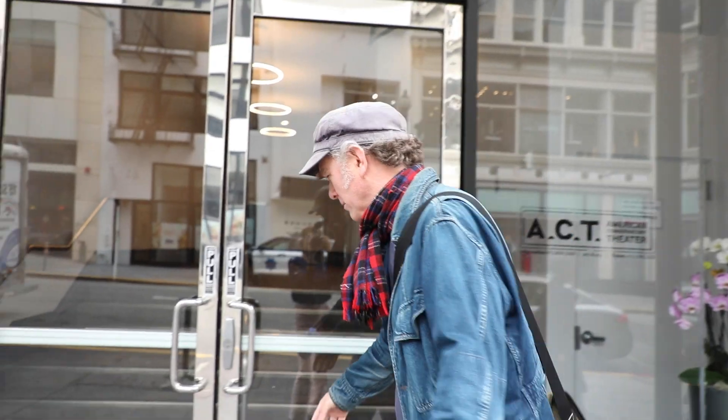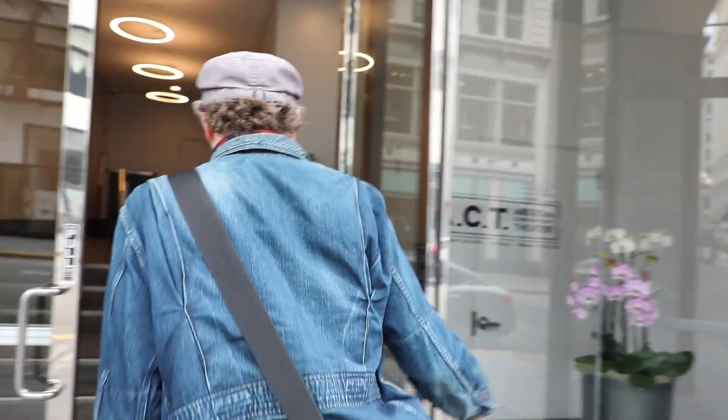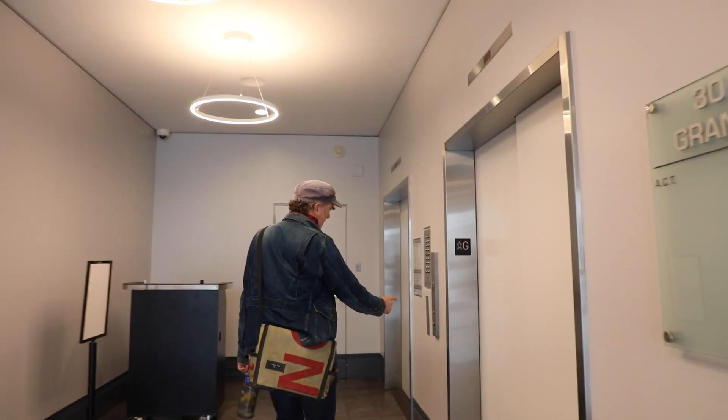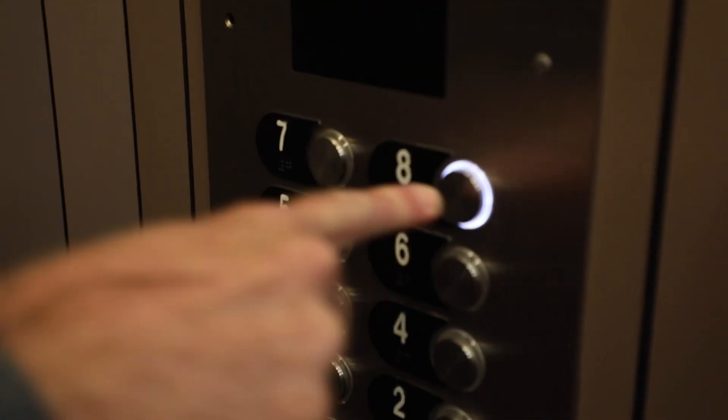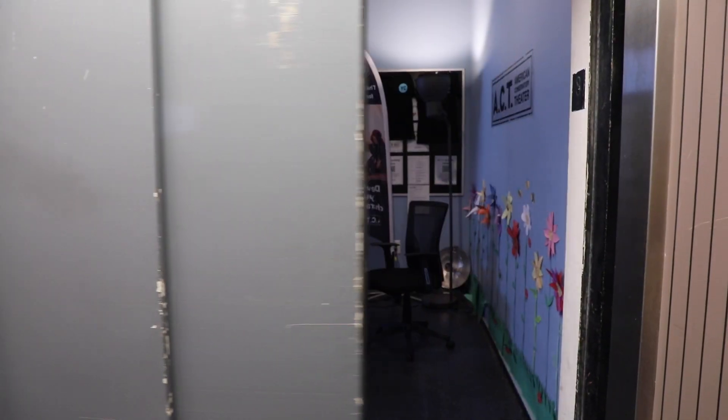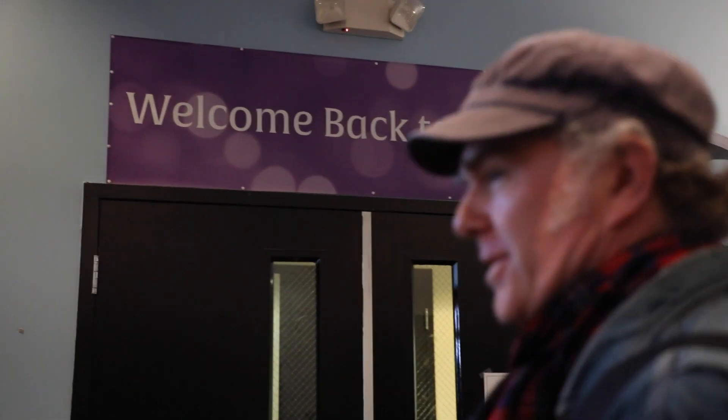Should we go in and take a look? Yeah, let's do it. All right, here we go. This is the lobby. We go to the elevator and take it to the eighth floor. So this is the lobby on the eighth floor where the classes happen. We'll go in here and look at some studios.